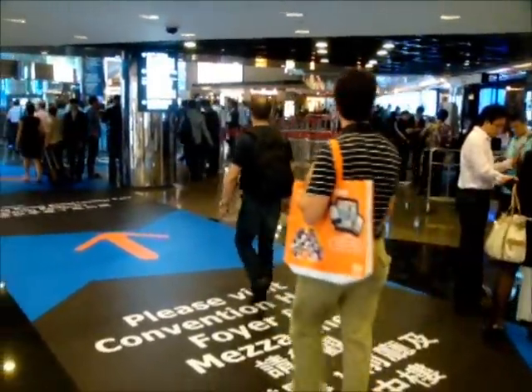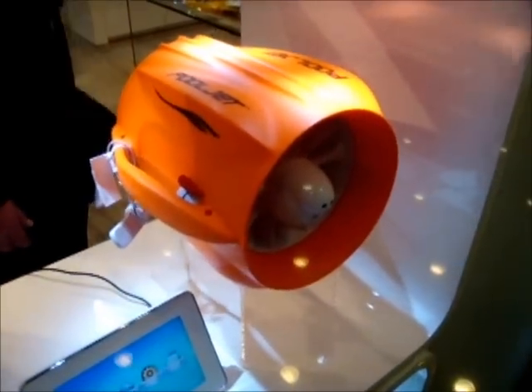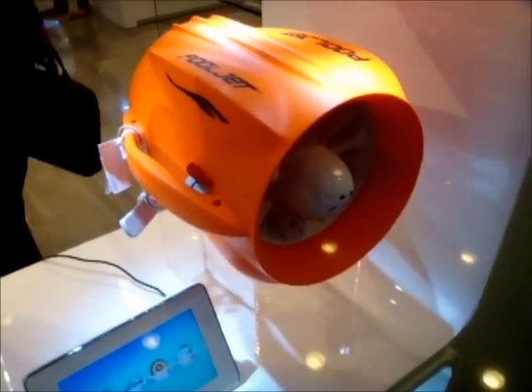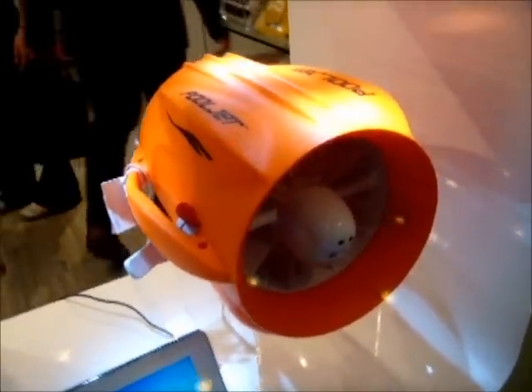I'm at the Hong Kong Electronics Show. This is the next to the last day, and I see two kind of interesting items. The first one is called Pool Jet, and it is a swimmer propulsion vehicle for about 900 Hong Kong dollars, which would be about $125 US.